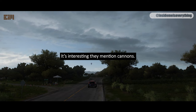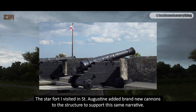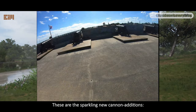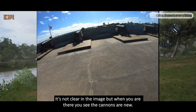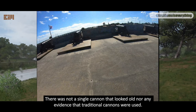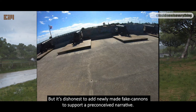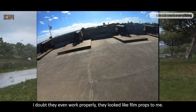It's interesting they mention cannons. The star fort I visited in St. Augustine added brand new cannons to the structure to support this same narrative. I shot a video there and took the following pictures. These are the sparkling new cannon additions. When you are there, you see the cannons are new — they feel out of place. There was not a single cannon that looked old, nor any evidence that traditional cannons were used. But it's dishonest to add newly made fake cannons to support a preconceived narrative. They look like film props to me.